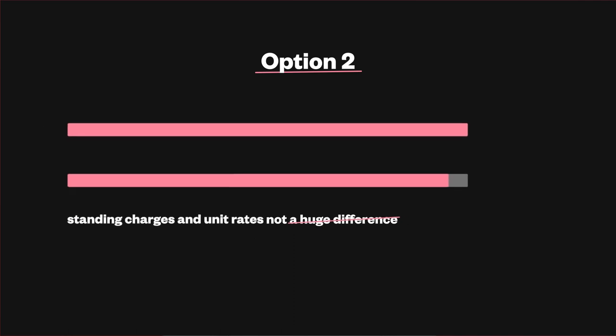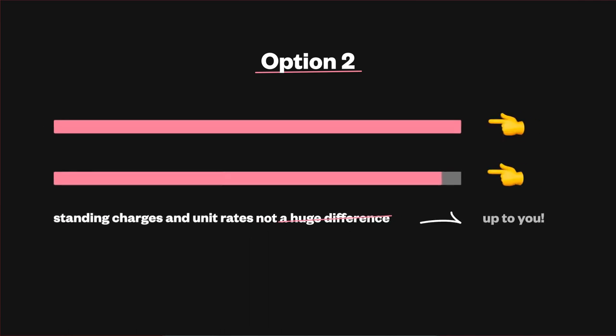Option 2: if there's not a huge difference. If you've compared the unit rates and standing charges of the new tariff to your current one and there's not much difference, then it's entirely up to you whether you'd rather lock in those rates now, just so you know what you'll be paying for the next year. If you are comfortable paying this amount and you don't want to wait and see where prices will go up and down, then choosing this fixed deal could work out the best option for you. If those charges are much higher than you're currently paying, think carefully before switching because you don't want to pay more than you are now.